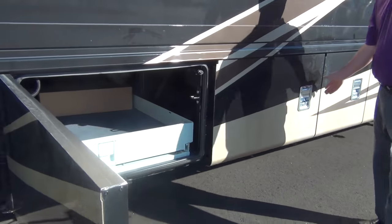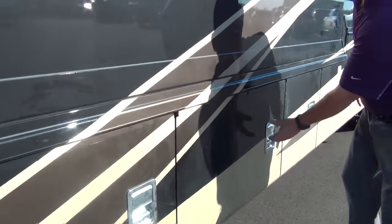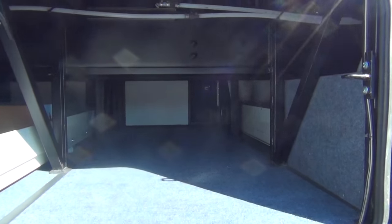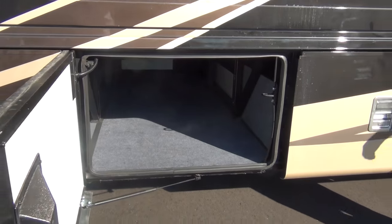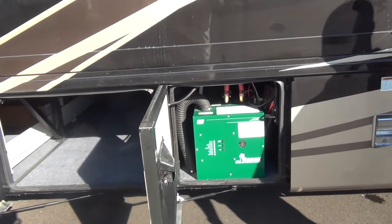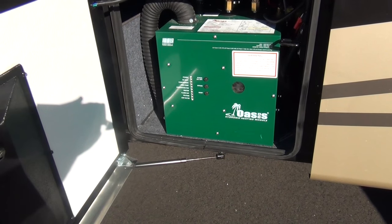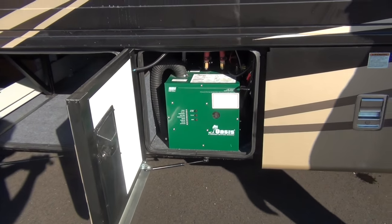Moving on — this is a big pass-through spot. All of these compartments have LED lights that come on when you open the doors. It's a very sunny morning here at Mount Comfort RV so the lights are hard to see, but they are there.